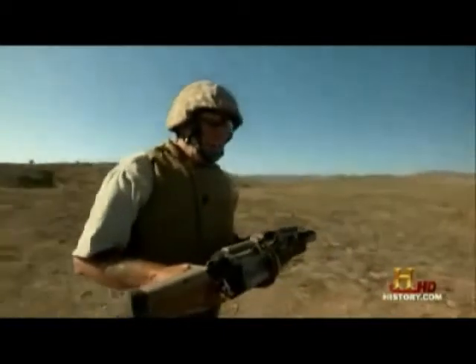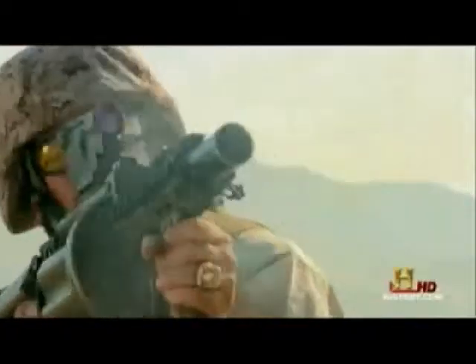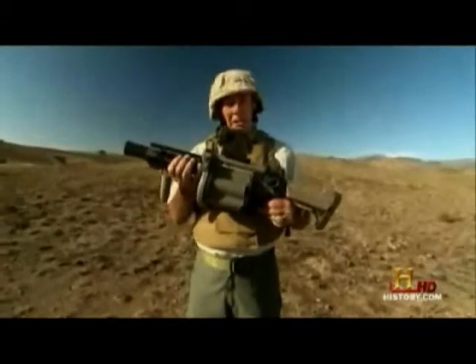You know what the worst part of this thing is? What's that, Gunny? Once you shoot it, it's hard to stop shooting it. I would take it into combat with me in a New York minute.